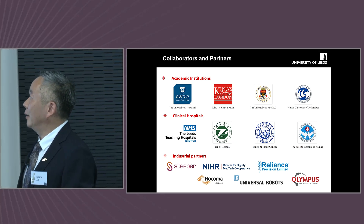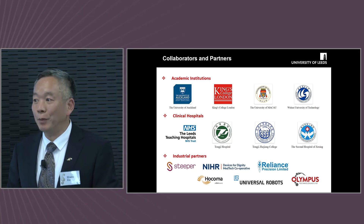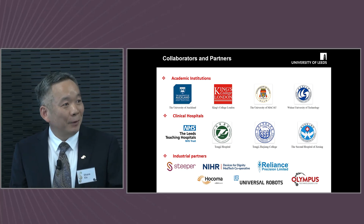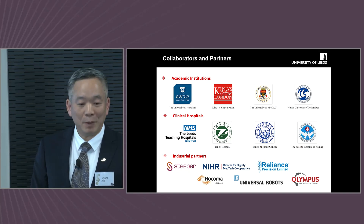I would like to thank all my collaborators, partners, and people in the team for their support. I would also like to thank Professor Weigal and Professor Zoran for the nomination for this fellowship. Thank you very much.